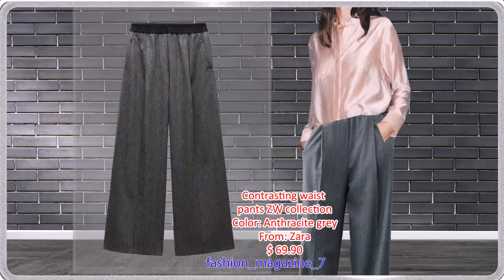Pants made of 29% Wool with a Contrasting Mid Waistband, Side Pockets, and Back Flap Pockets. Front Pleat Detail in Pink Color — in harmony with the collection.